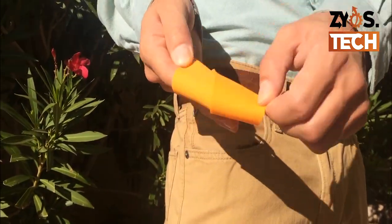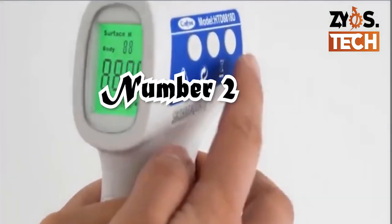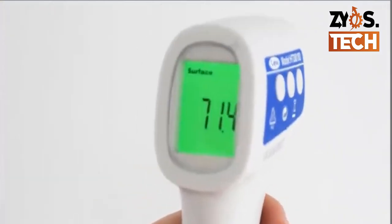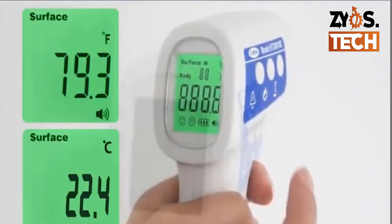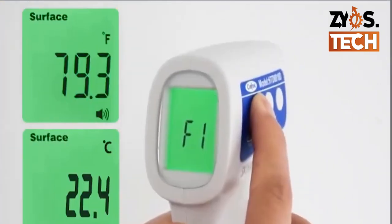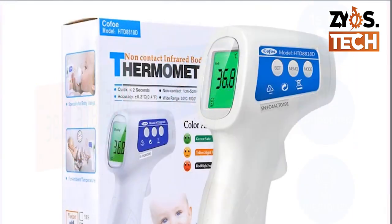For extra protection, you can always double up. Number 2: The Contactless Thermometer. One of the symptoms of COVID-19 is high body temperature, and now many facilities have started using infrared thermometers at their entrances. The purpose of these devices is to measure your body temperature from a distance without touching the forehead. Many thermometers are available on Amazon.